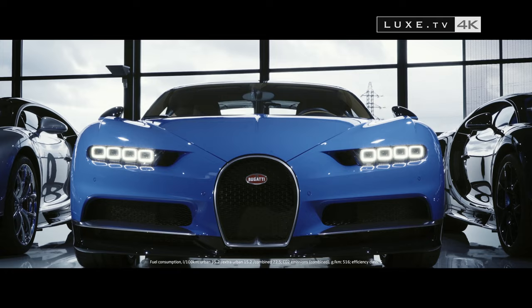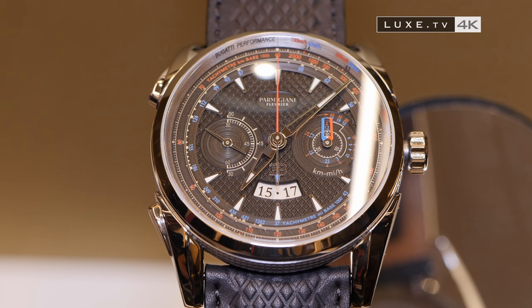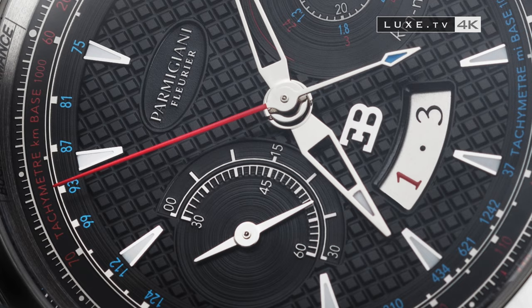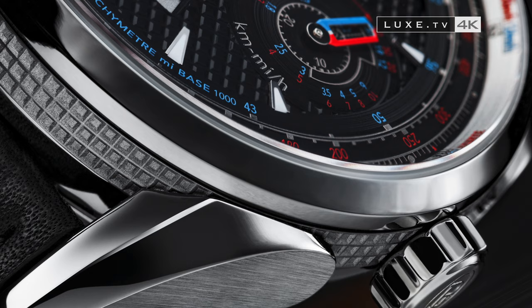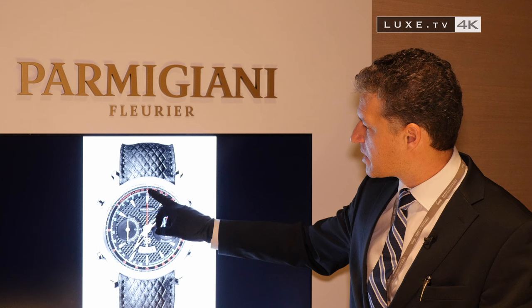Another reference to the Bugatti Chiron: the blue and red, the emblematic colours of this legendary car, with a more technical and sporty bicompact style and a stylised EB logo. Not to mention two counters that resemble a brake disc. In summary, we added two tachometers — one in base 1000 in kilometres per hour, and the other in miles per hour in blue.